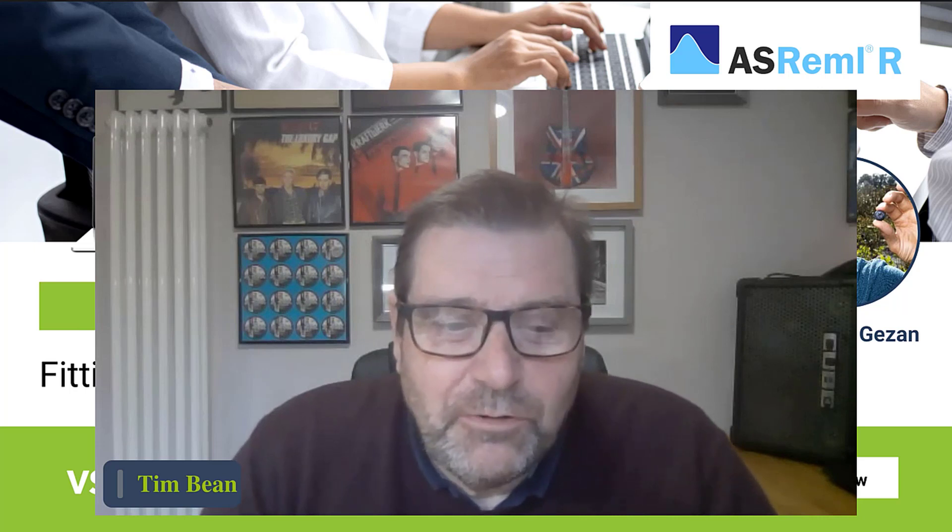Good afternoon, everybody. Thank you very much for joining. I can see that we've still got a few more people joining the call. Thanks very much for joining today. I think we've got people from pretty much all over the globe, which is great. It would be fantastic if you'd pop into the chat at some point during the call and just tell us where you're joining from. It's always interesting for us to see where their colleagues on this call are joining from.